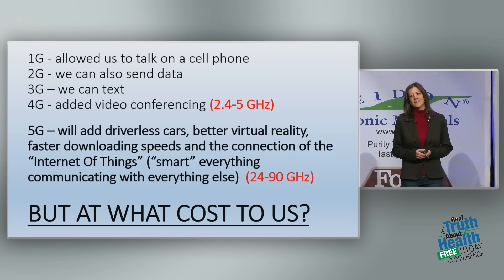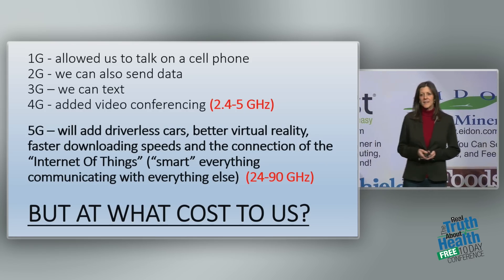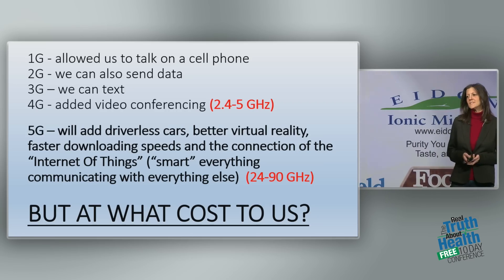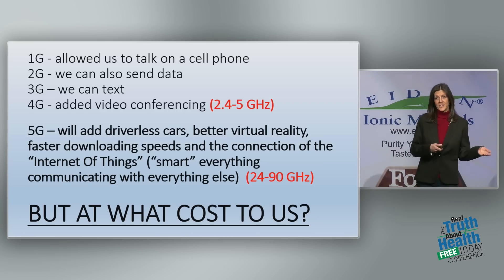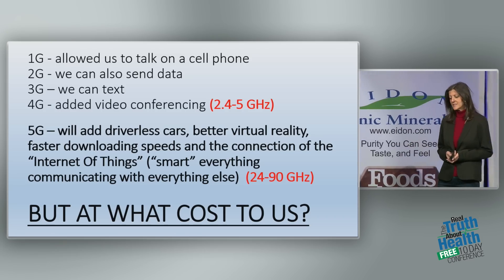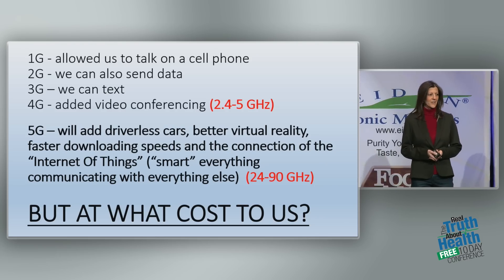But at what cost? That's the big question. If you look at this slide, in red, it has the gigahertz — the frequencies used for 4G in comparison to 5G. 4G is 2.4 to 5 gigahertz. 5G is much higher frequencies — 24 to 90 gigahertz.